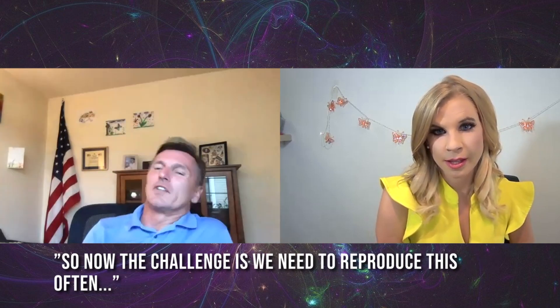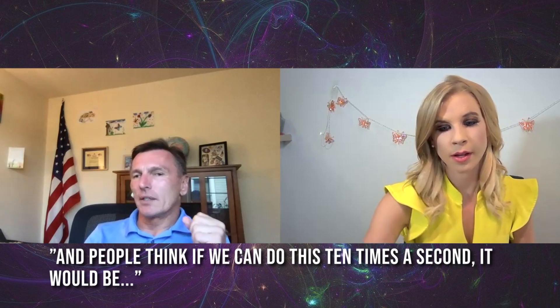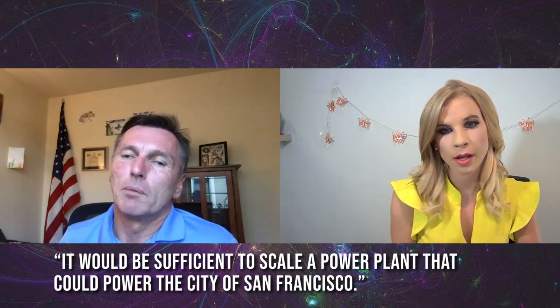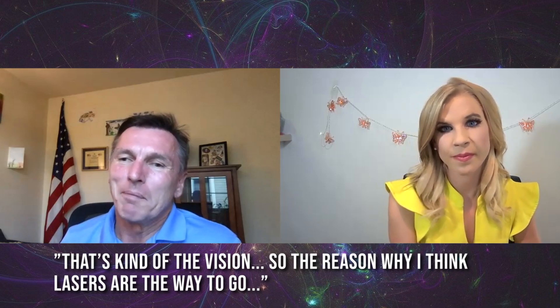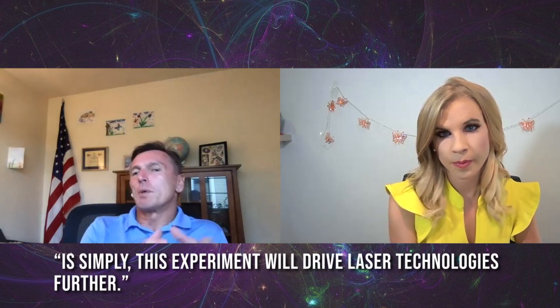The challenge now is to reproduce this often, which means getting the technologies going. If fusion can be done 10 times a second, it would be sufficient to scale to a power plant that could power the city of San Francisco — that's the vision.